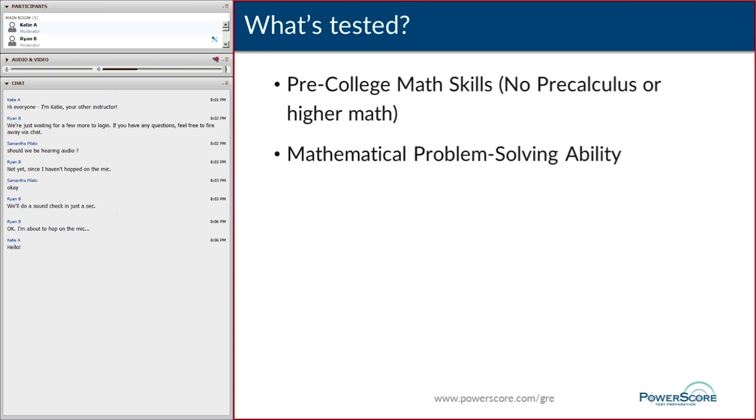Broadly, there are two things that are going to be tested: pre-college math skills. Pre-college math, for purposes of the GRE, stops prior to pre-calculus. You're not going to have to do any sine or cosine, no imaginary numbers, and they're not going to go into calculus or anything higher than that. The focus really is on testing your mathematical problem-solving ability.